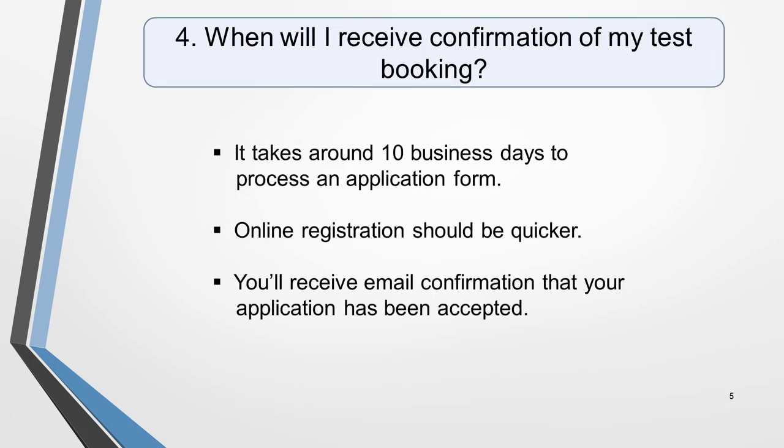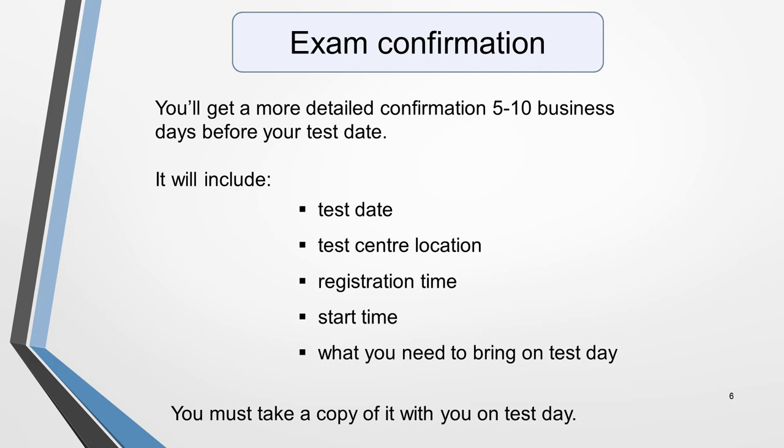Question 4. When will I receive confirmation of my test booking? It will take up to 10 business days to process your IELTS application form and check your identity. Online registration is recommended and should take less time. After this, you'll receive email confirmation that your application has been accepted.